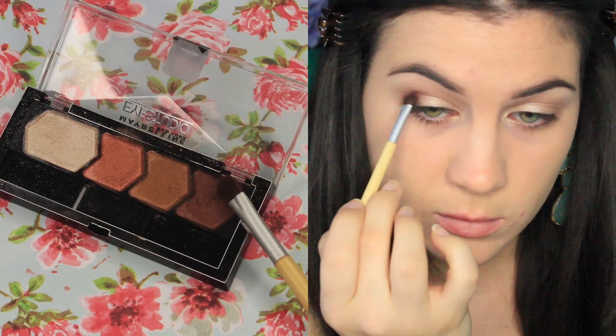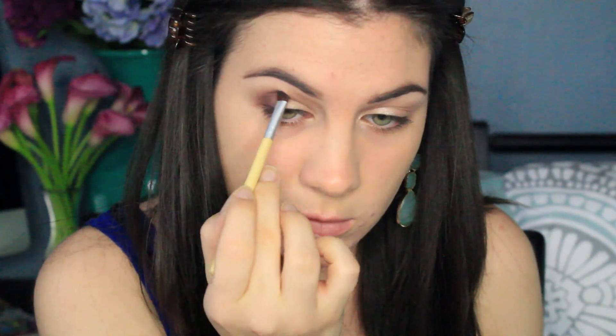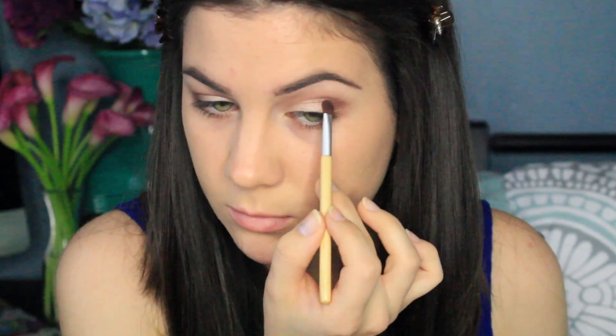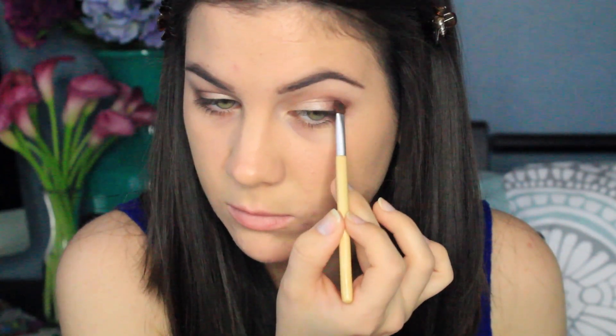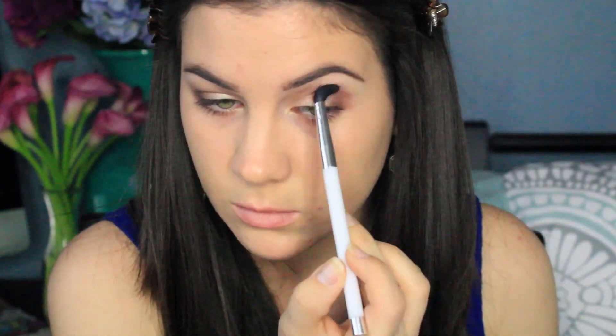I'm taking Maybelline's Copper Chic Quad, taking the darkest brown, and putting it in my crease and the outer V. I'm packing that color on and then blending it out. I love this color — it has nice warm tones with a reddish tint, so it goes really well with the lid color I'm going to put on. Blending is key, so if it looks a little messy now, don't worry — just blend it out and you'll be totally fine.